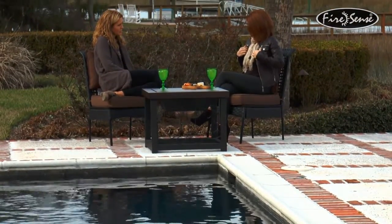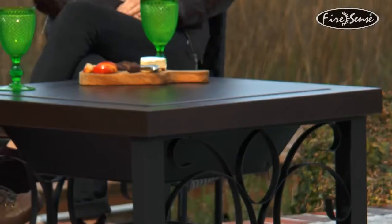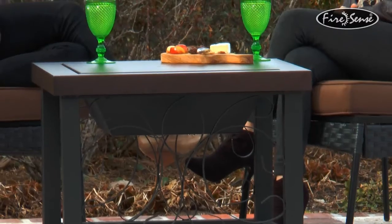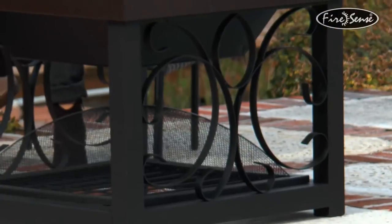Enjoy your patio in all seasons with the Hammer Tone Bronze Finish Cocktail Table Fire Pit from FireSense. This decorative fire pit doubles as an attractive cocktail table. Constructed of sturdy high-grade steel in our Hammer Tone Bronze Powder Coated Finish, this durable fire pit table features a large fire box and a lower log storage rack.